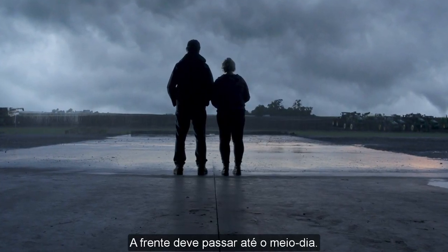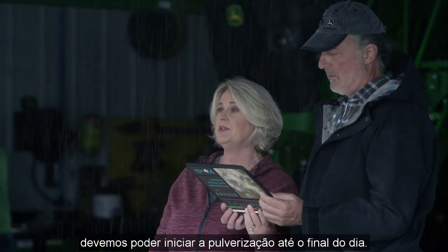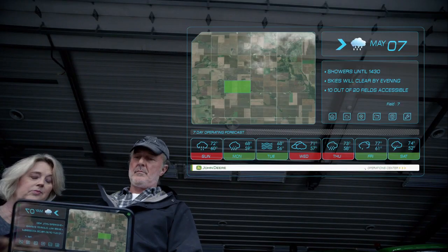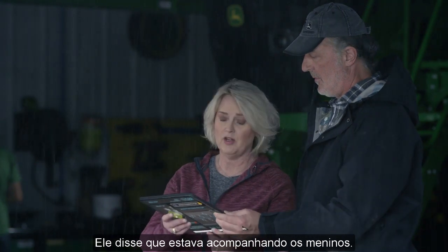The front should pass by midday. Based on drainage and when the rain stops, we should be able to start spraying by end of day. Yeah, he's on his way back — he said he was checking on the boys.